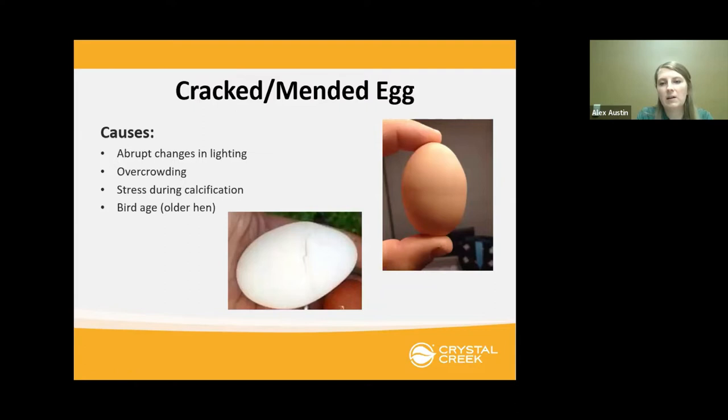Cracked or mended eggs look almost like a belt around the egg or a crack that was healed over with calcium added to close it up. Abrupt changes in lighting can cause this — for example, in winter if you decide to add supplemental lighting to encourage laying, that would be an abrupt change and you may see some eggs like this initially. Overcrowding, stress during calcification, and older chickens are also contributing factors.